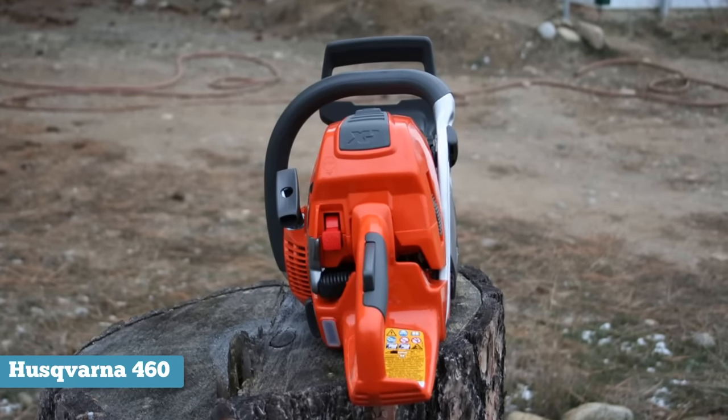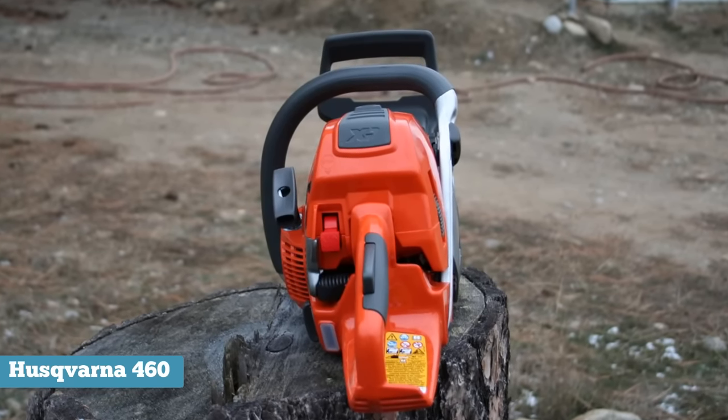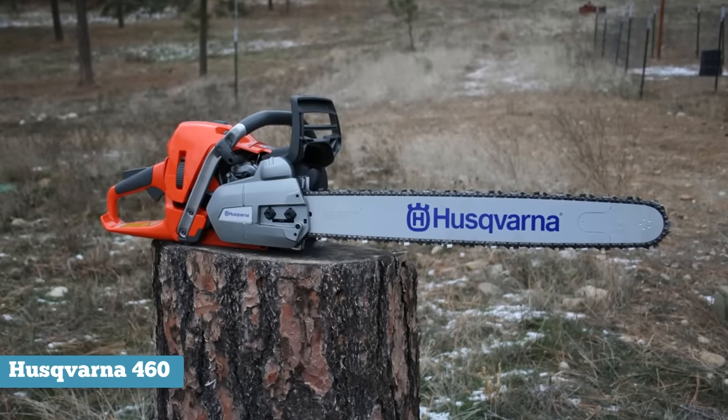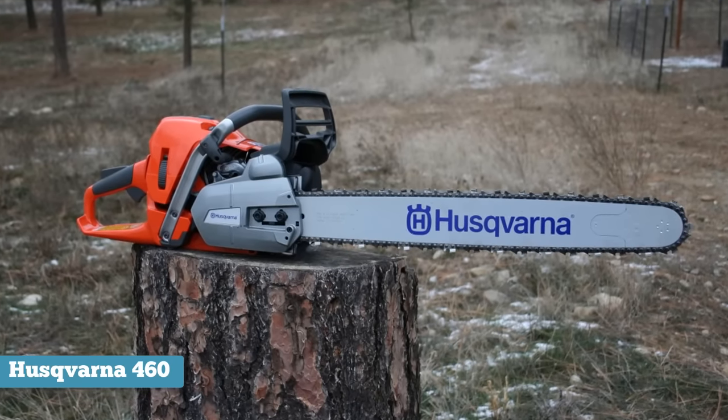The durability of this chainsaw should also be a welcome feature for many. The saw is made from premium quality materials to ensure a lasting use experience. The Husqvarna 460 Rancher is one of the best sellers on Amazon in its category, and a link to that product is in the description section below so you can check it out.